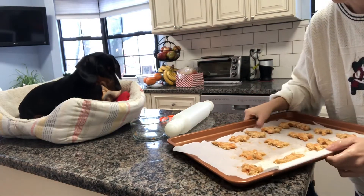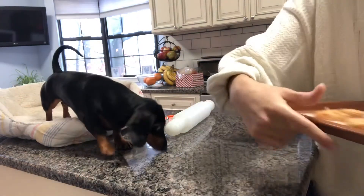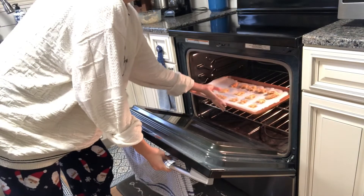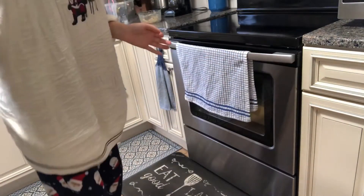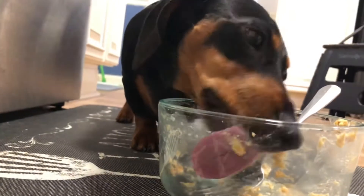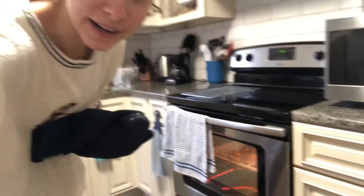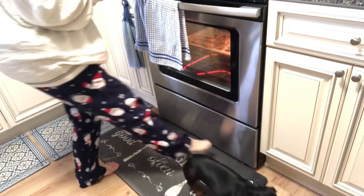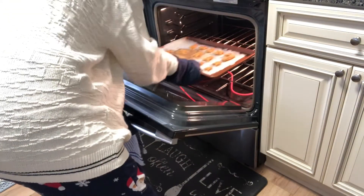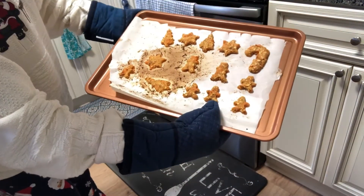Okay, I've got them all cut out into our little Christmas shapes and I'm going to stick them in the oven. Okay, I'm about to get them out. April's quite excited. Watch out, baby. I don't want you getting near the hot stuff. Okay, I'm going to have to let them cool for a while before we taste test them, but here they are.